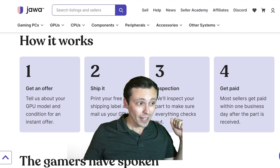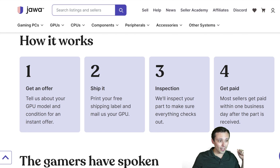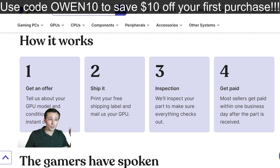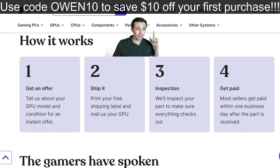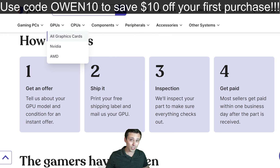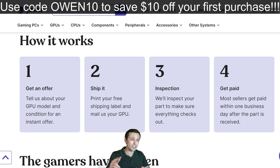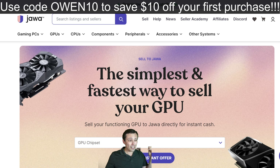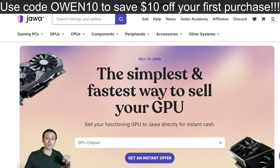Don't forget to check out the super simple sale of your old graphics card to fund your upgrade. Some of the best deals will be on the used market, and you can use code owen10 to get $10 off your first purchase at Jawa, following the link in the video description or pinned comment. A huge thank you to viewers, commenters, and channel members — clicking the join button to directly support the channel financially is absolutely huge. I hope all of you have an excellent day.